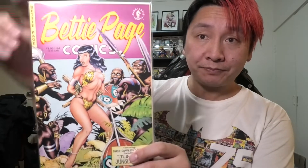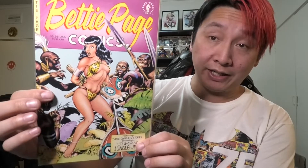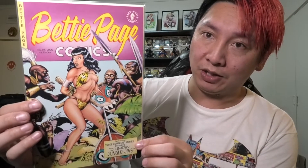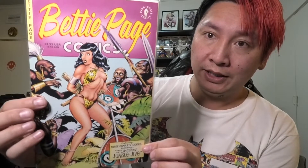Bondage cover grail — Dave Stevens! I've been wanting to get a lot more Dave Stevens covers in my collection. This is a Betty Page bondage cover by Dave Stevens. I think I paid a little bit for this one, but with the amount I saved on shipping it was a good price. If I found this in Australia — which I don't think I ever would — it'd be a lot more. Beautiful cover.